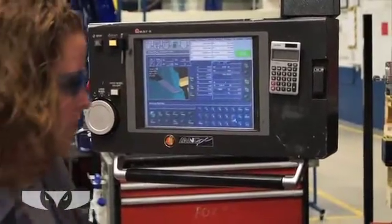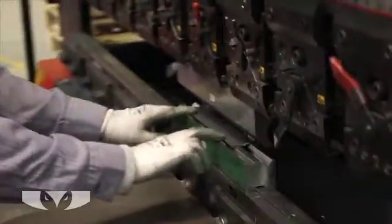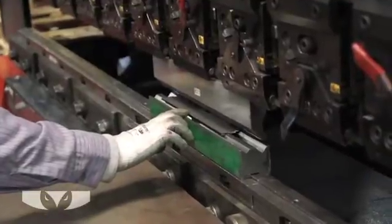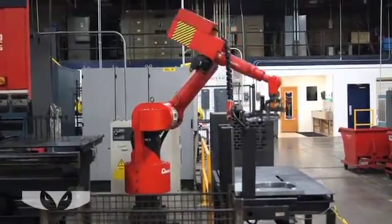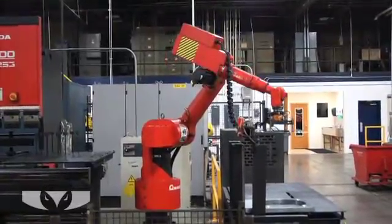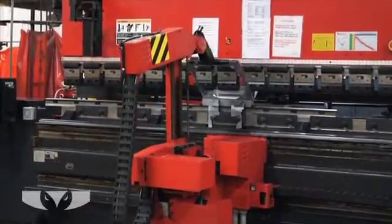Short Run Pro uses advanced equipment and processes with ISO certification standards in the metal fabrication process. We utilize the latest in technology and machinery in our metal fabrication processes.